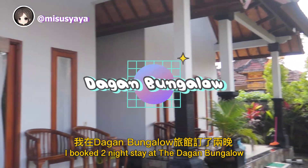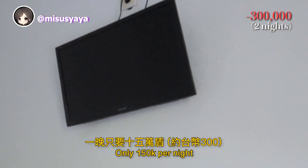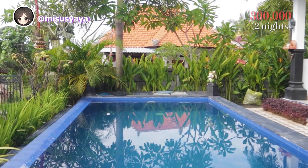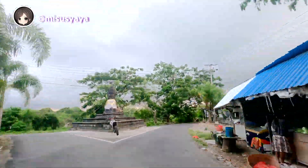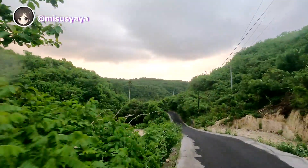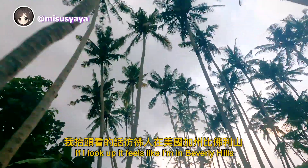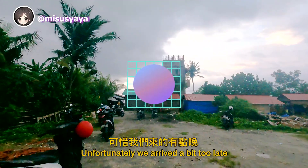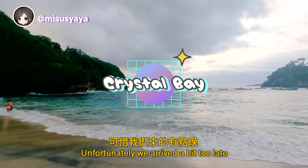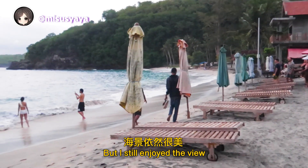I booked a two-night stay at the Dagan Bungalow, an affordable yet comfortable home stay at only 150k per night. In the afternoon, we headed out to Crystal Bay to try to catch the sunset. Unfortunately, we arrived a bit too late so there was barely any sunset left, but I still enjoyed the view.